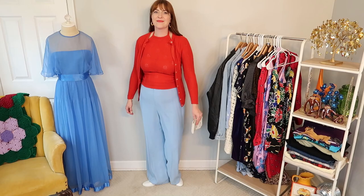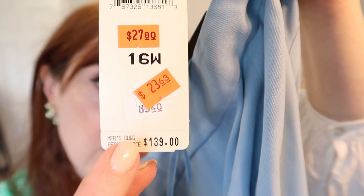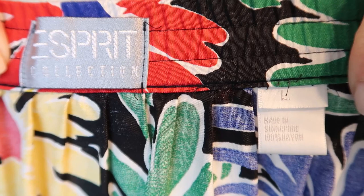I got to tell you though, this silk is so soft and luxe. Originally $139, I got them for less than $3. I also grabbed this fun floral skirt that you saw in the estate sale — bright primary colors, totally my jam. Hopefully this is a good fit. I love to find this brand — Esprit is like one of my favorite 90s vintage brands. And this skirt has pockets, so what's not to love?